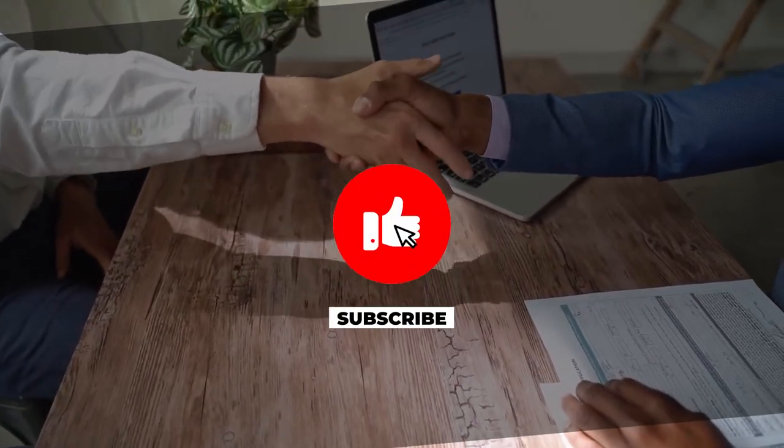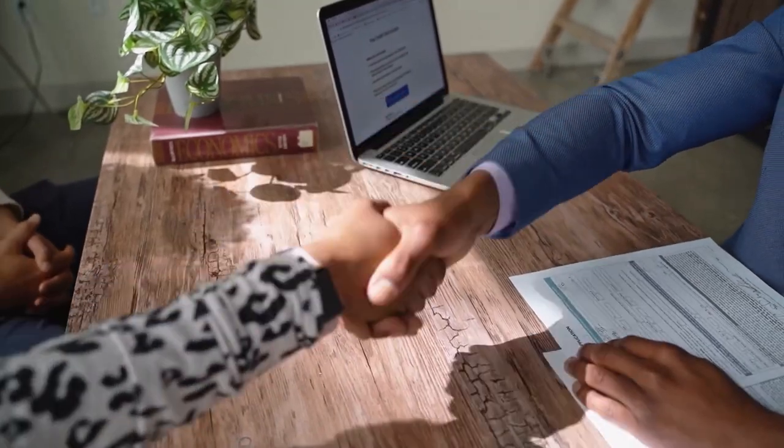Whether you're a tech newbie or a seasoned expert, our channel has something for everyone. Subscribe today and never miss a review.